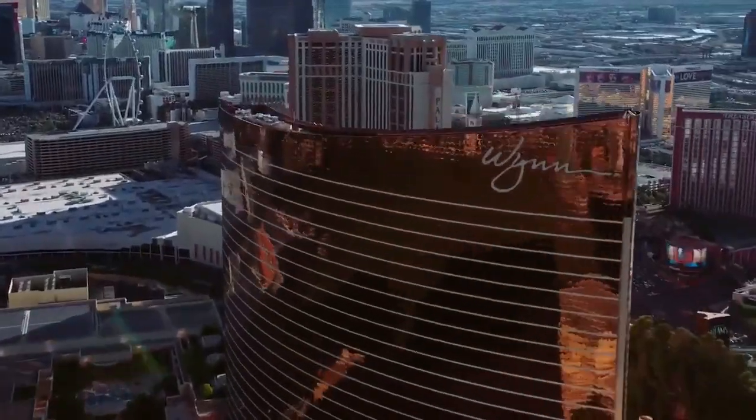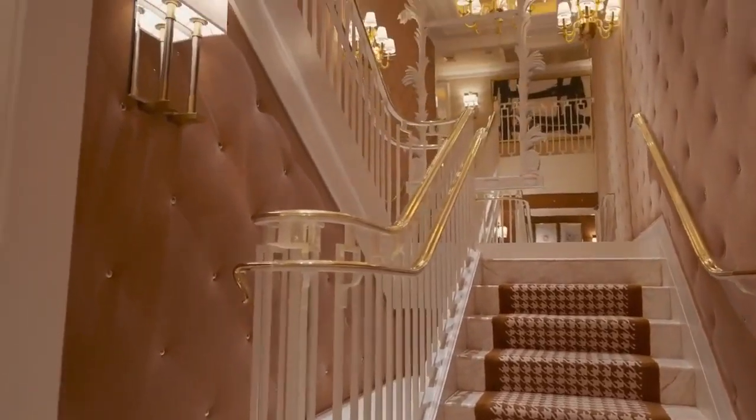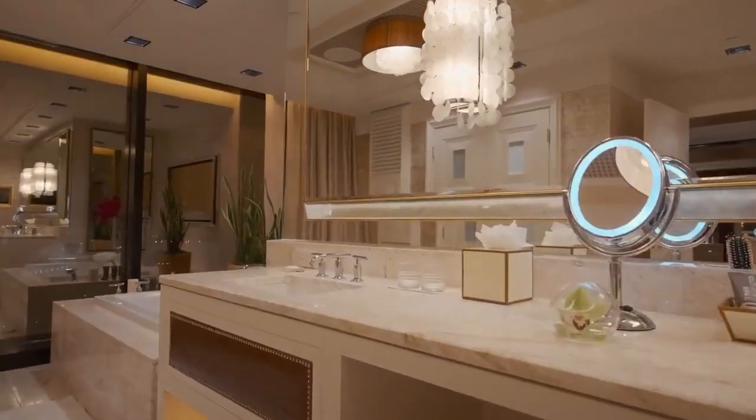And if you're coming with a crew, the three-bedroom duplex at Wynn Las Vegas boasts dazzling views out the two-story windows. But inside the room is where you will find a billiard room, exercise room, butler's pantry, and lavish bedrooms that each feature their own marble bath.